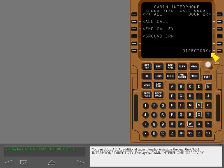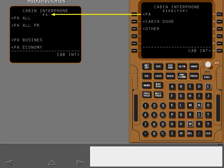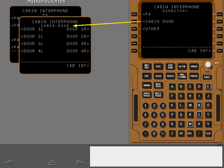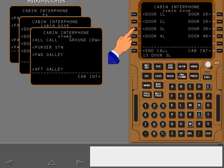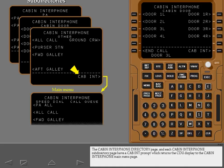You can speed dial additional cabin interphone stations through the cabin interphone directory. Display the cabin interphone directory. The cabin interphone directory provides access to cabin interphone subdirectories. A station is speed dialed by first selecting a subdirectory and then selecting a station. The cabin interphone directory page and each cabin interphone subdirectory page have a cabin interphone prompt which returns the CDU display to the cabin interphone main menu page.